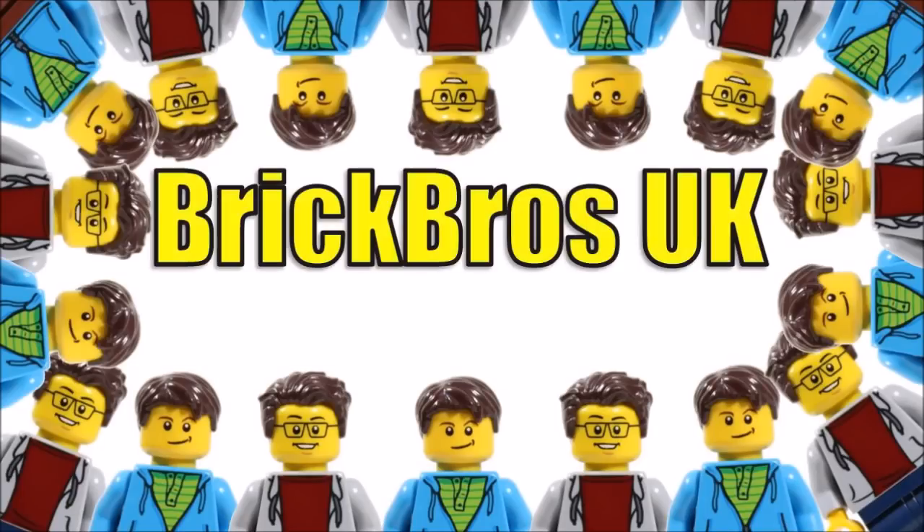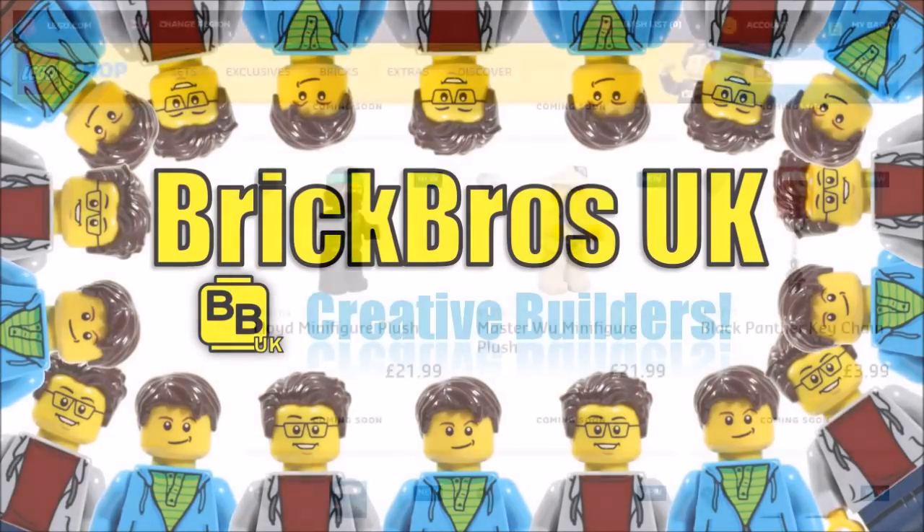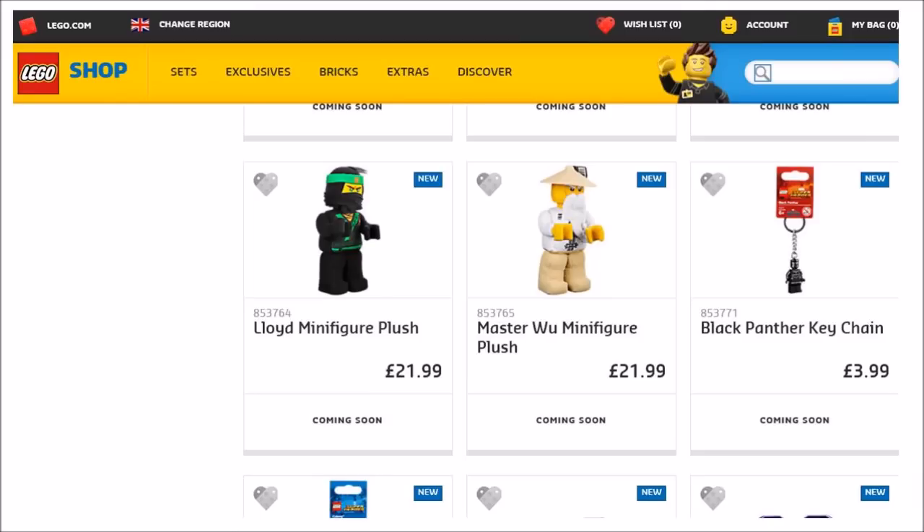Hello, it's BrickBros UK, and with more news on LEGO releases — LEGO are releasing some brand new novelty items worldwide at the LEGO shop on March the 1st, which we thought were worth mentioning to all of you guys in case you didn't know.